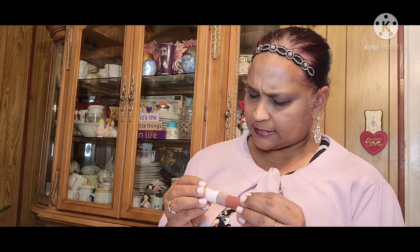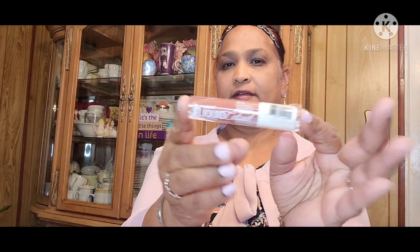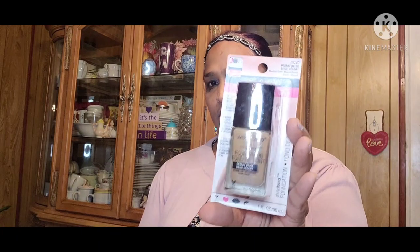Then I picked up some Wet n Wild. First is the Wet n Wild Mega Cushion color corrector that brightens dullness. Then the Megalast Liquid Catsuit in Cedar Later — cute name. And the Wet n Wild Photo Focus Foundation in Desert Beige.